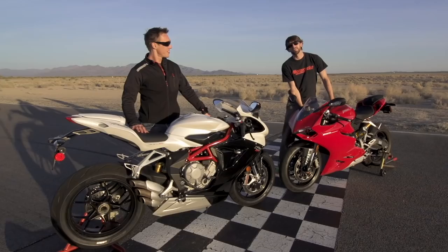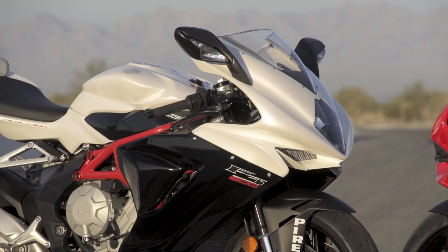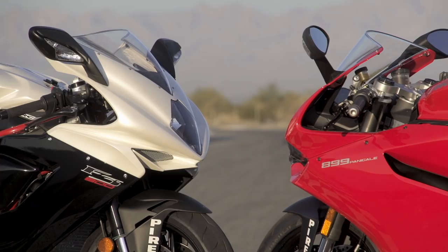Hey guys, welcome to On Two Wheels. This is Ducati's new 899 Panigale, and this is MV Agusta's new F3 800. We've brought both bikes out to Chuckwalla Valley Raceway to see how they stack up.